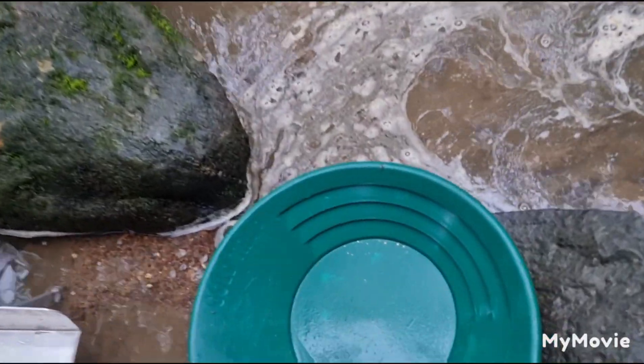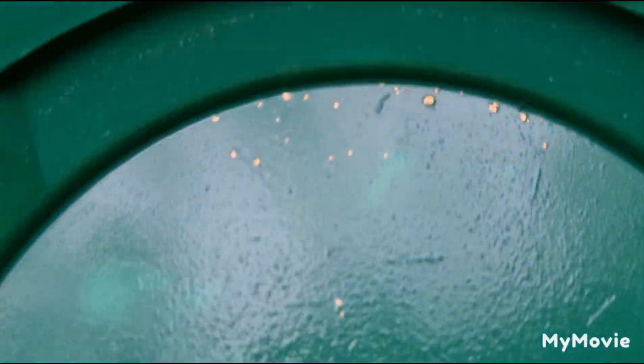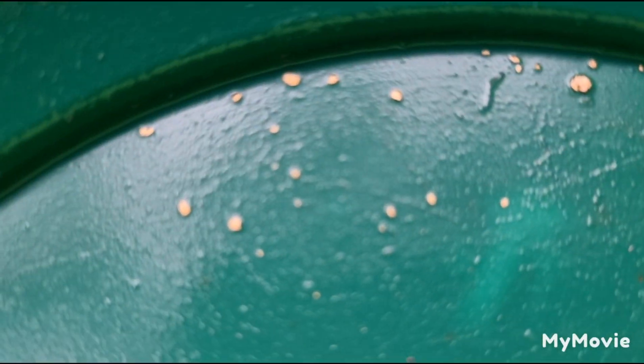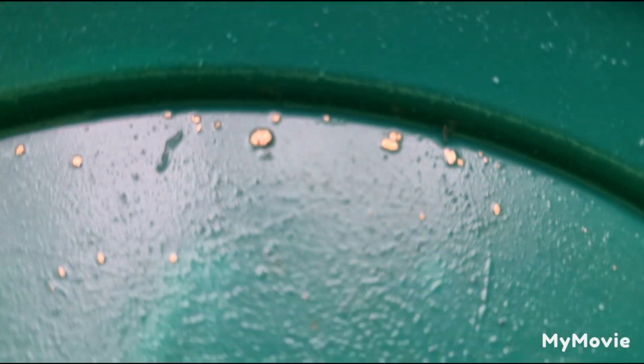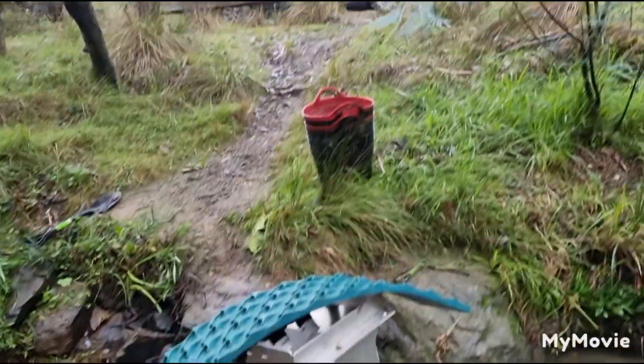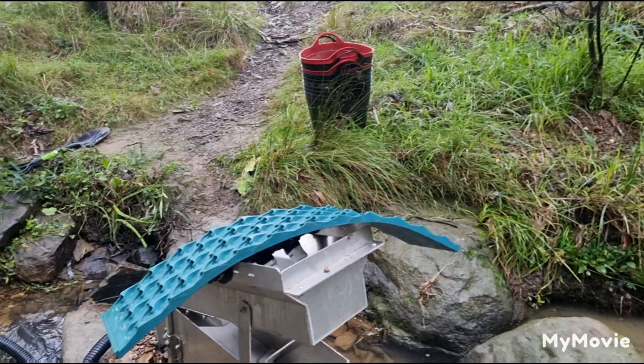The smaller, finer gold does get through, and the miner's moss and the dream mat down here captures it. I need two hands to actually pull this thing out. The mat's been cleaned and there's the results — not too bad, a few chunky little bits there.